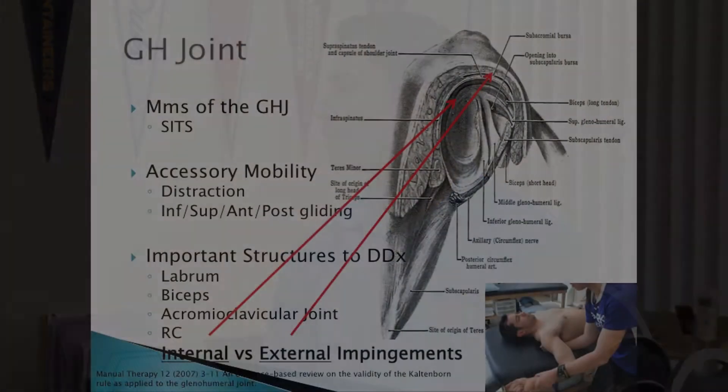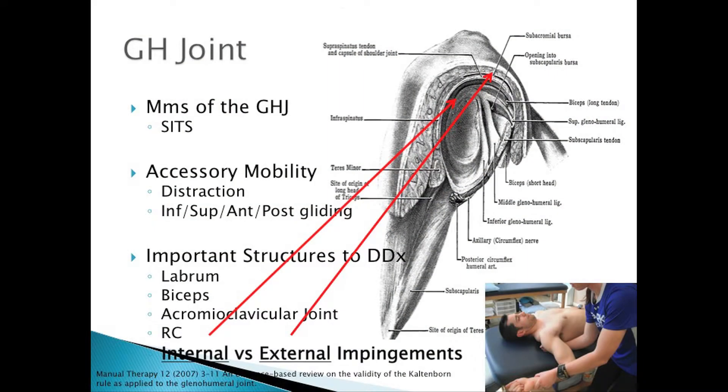Impingement syndrome is something, but what's the difference between internal and external impingement? Internal means inside the glenohumeral joint — that's all it means. Because if you think about it, people say 'it hurts in the back, posterior impingement' — that's not a thing. External impingement is your typical rotator cuff impingement — subacromial bursa. If you have external impingement, what's the humeral head doing? It's going up.